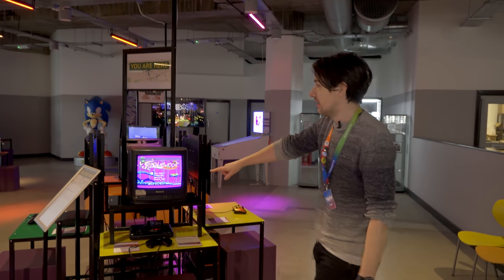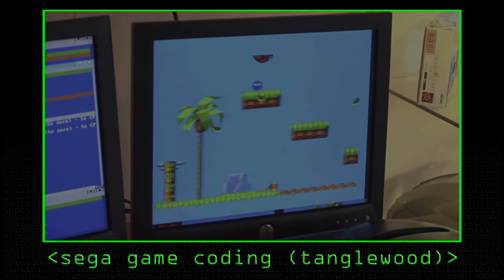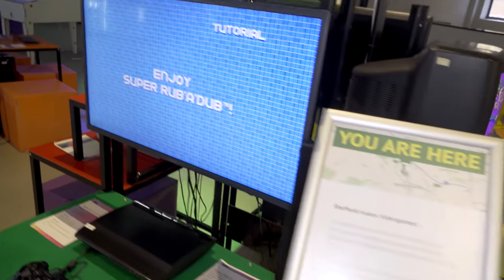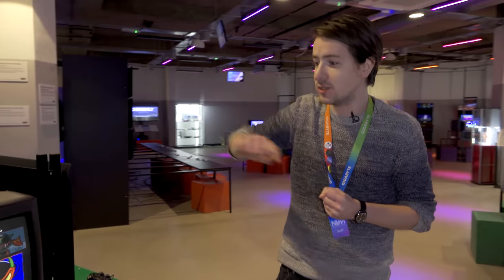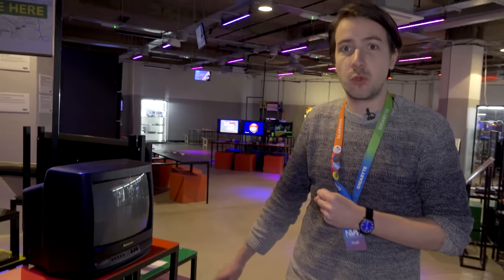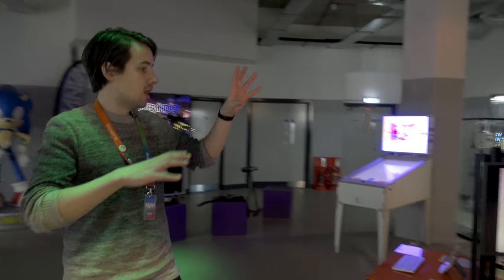The first one we see is Tangled, made by Matt Phillips — just a small demo used to teach programming. A few other games in the You Are Here bundle are from Sumo Digital, one of the biggest UK game development studios, literally based just down the road. We also have Zool, made by Gremlin Graphics, a highly influential video game company. There's also a Words Per Minute bundle, all about typing video games.